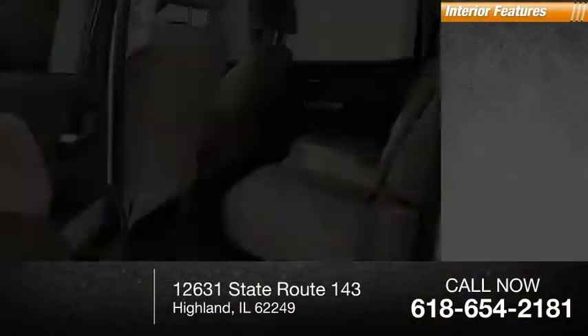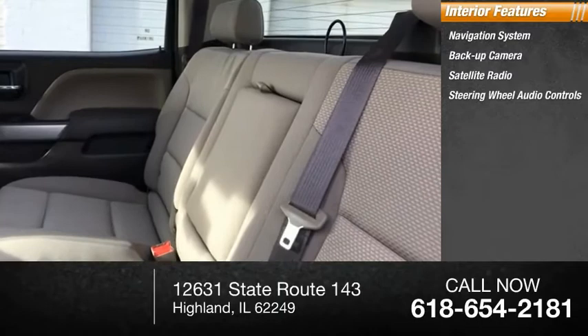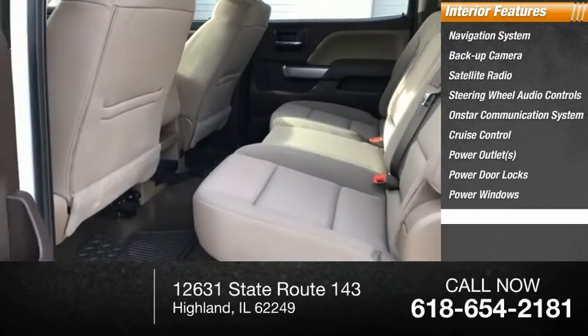Inside you'll find a navigation system, backup camera, satellite radio, steering wheel audio controls, OnStar communication system, cruise control, power outlets, power door locks, power windows, and tachometer.